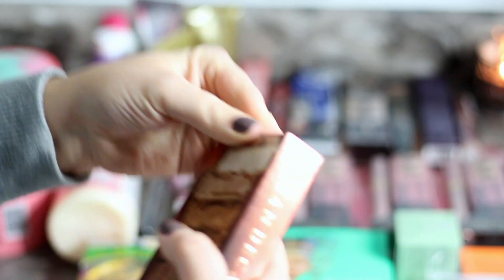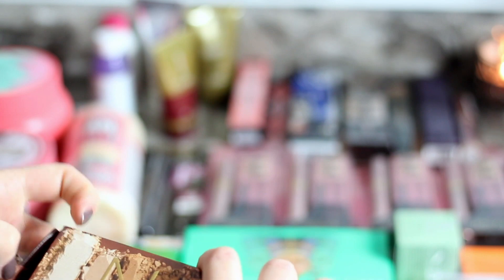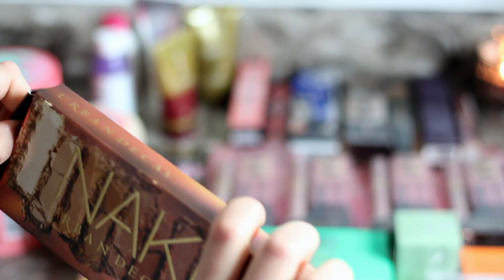By the way, as I'm making this video the Naked 3 palette is on sale — it's not 50% off but it is $10 off. So if you are looking and you don't have the Naked palette yet, definitely check that out.